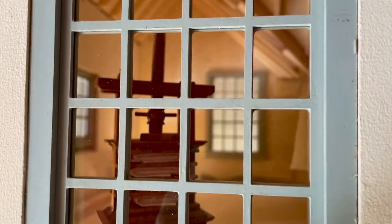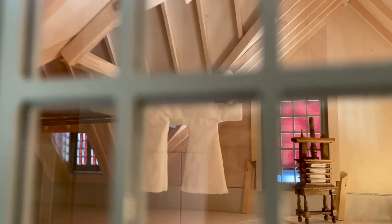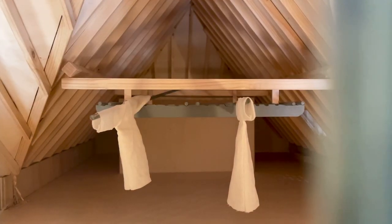The attics can only be seen by very tall people. Now, I know Dutch people are quite tall generally, and so am I, but I still needed my camera to look around this space. This attic was dedicated to drying the laundry, and if you've ever seen my attic room boxes, you'll recognize the wooden drying rack suspended from the ceiling.